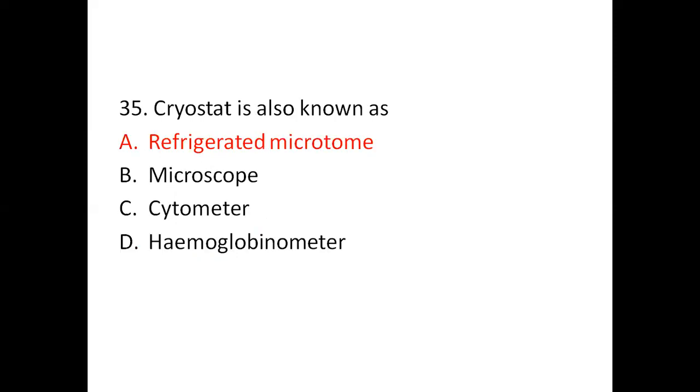Question 35: Cryostat is also known as — Option A: Refrigerated microtome. Option B: Microscope. Option C: Hemocytometer. Option D: Hemoglobinometer. The right answer is Option A, refrigerated microtome. Cryo means cold, stat means stable. A cryostat is a microtome machine used for cutting tissues at low temperatures, around minus 15 to minus 30 degrees centigrade.